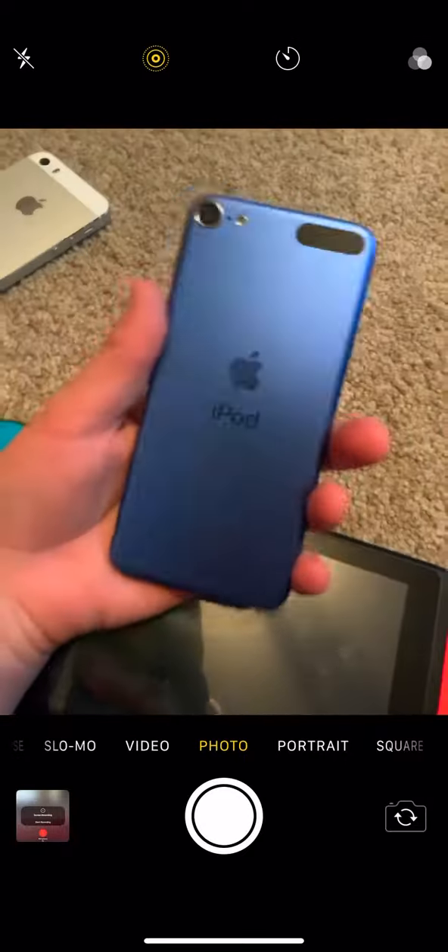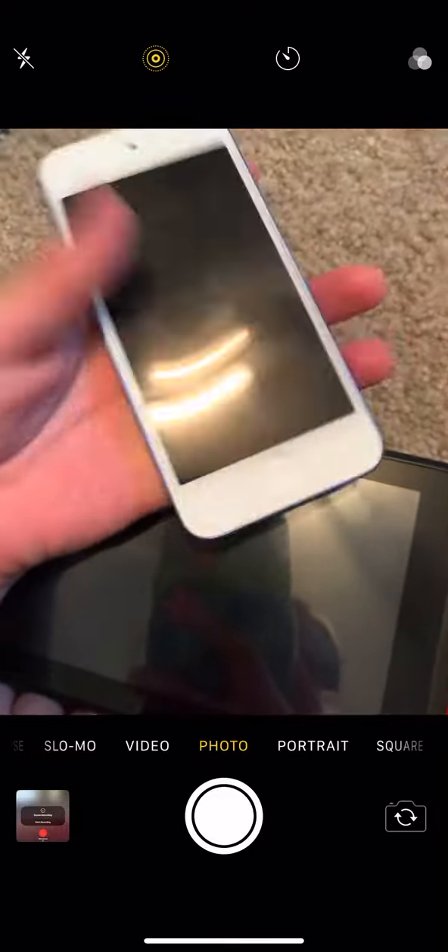And we also got the iPod Touch 7 — you can see here it's in this bluish kind of color. It's got a headphone jack, a good speaker right here, and I'm going to tell you guys the storage on this one.